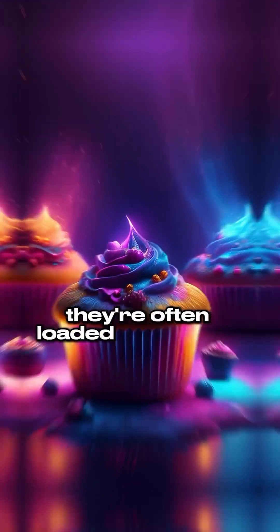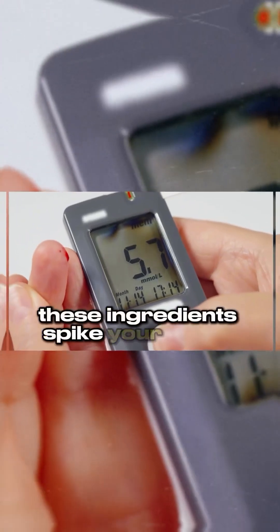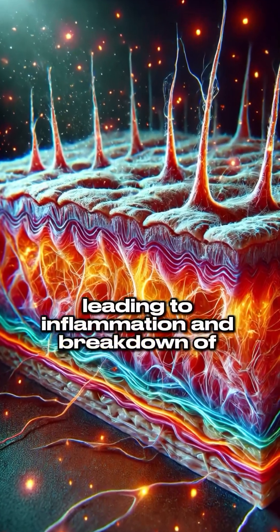Number six: muffins. They're often loaded with sugar and refined carbs. These ingredients spike your blood sugar, leading to inflammation and breakdown of collagen.